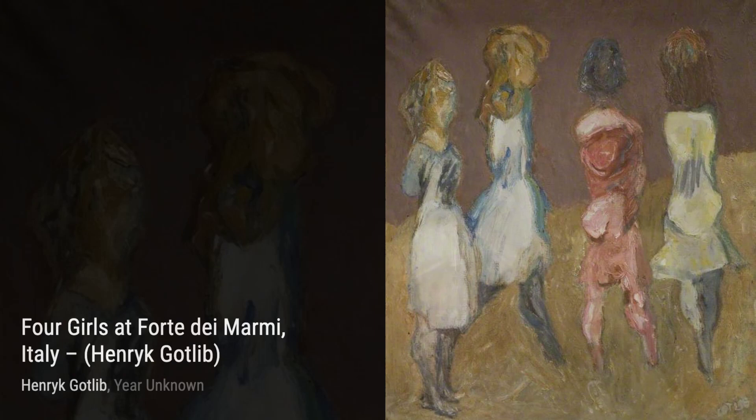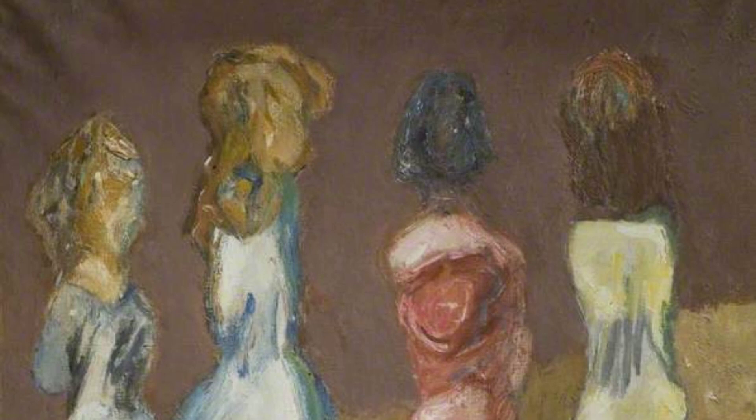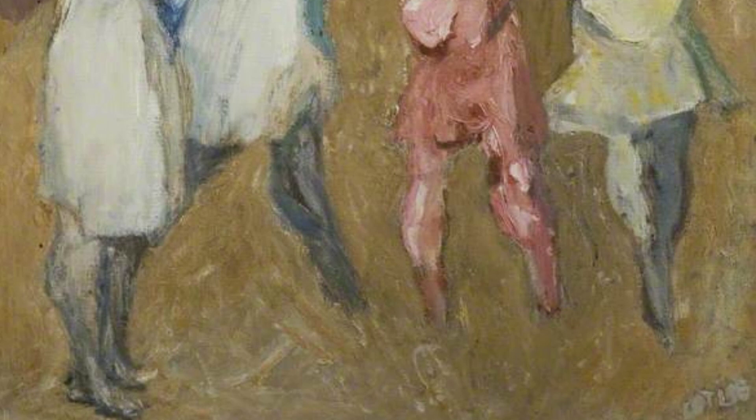Finally, we have Nude, a captivating exploration of the human form. Gottlieb's expressive brushwork and bold colors create a sense of energy and vitality, making this painting truly come alive.